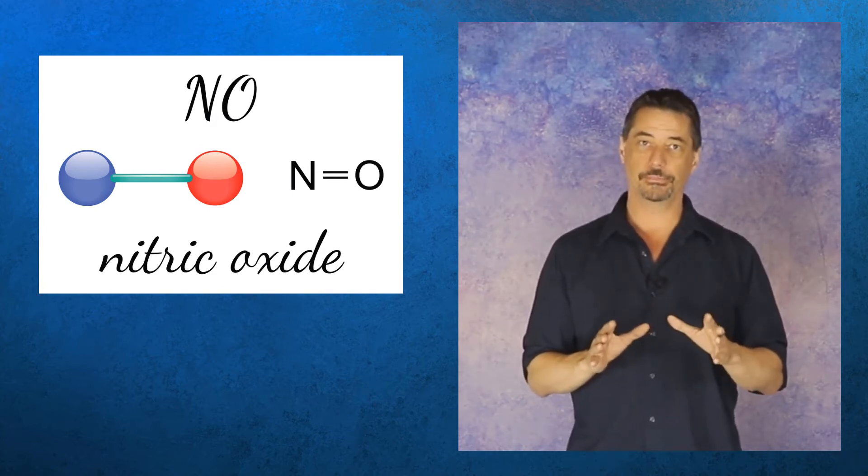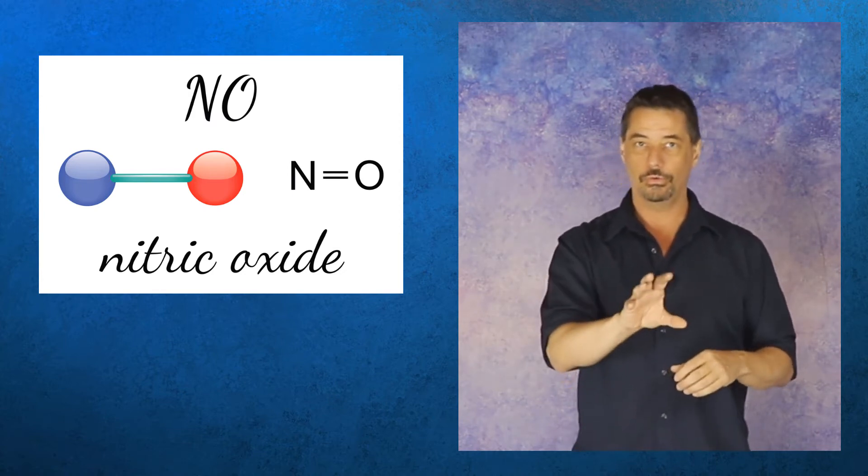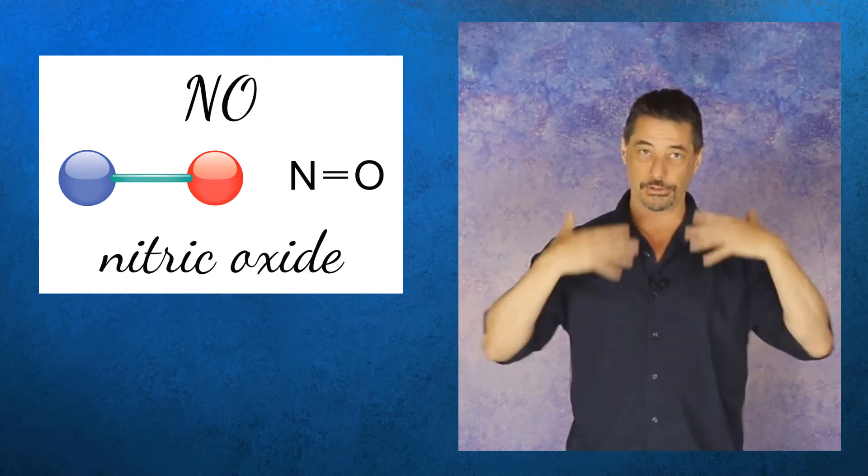Here's a specific example: if you're doing cold showers every day, especially the ones where you go hot-cold, hot-cold, you're trying to maximize that nitric oxide expression through your system.